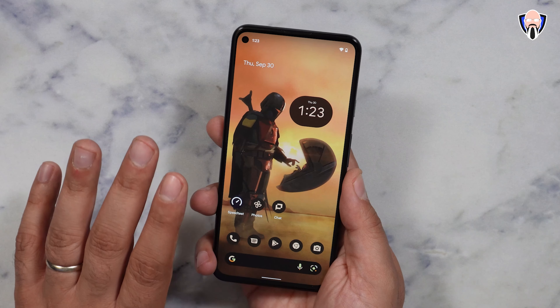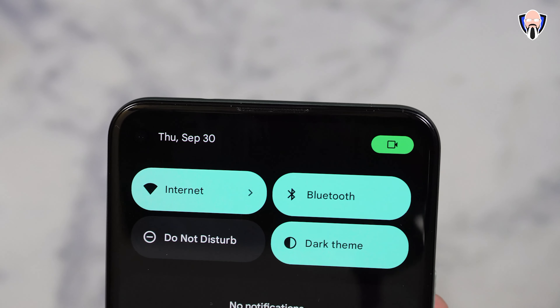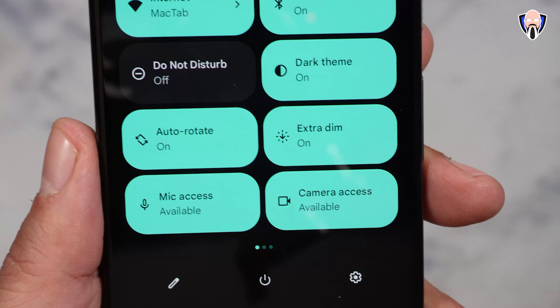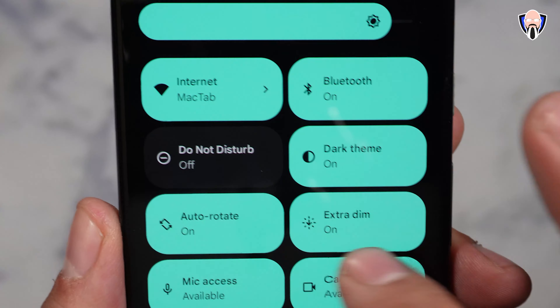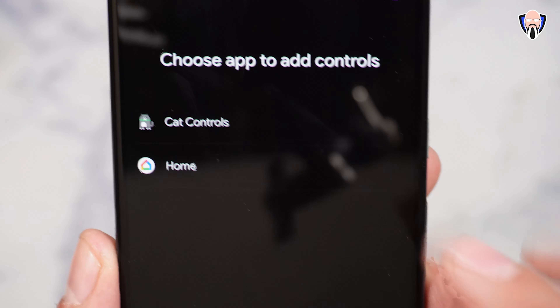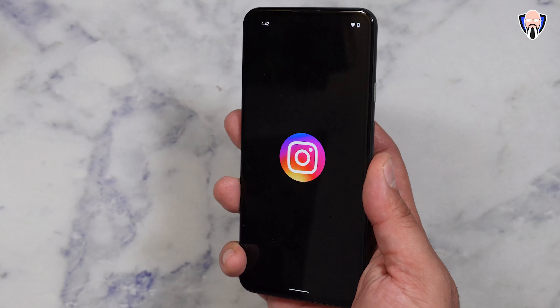This is pretty much what Pixel will look like going forward. Material You gives us what I'd call the Pixel experience or Pixel skin, because what we used to refer to as stock Android is no longer technically stock. If you're using Samsung you'll look for One UI 4.0, Oxygen OS 12, Color OS 12, MIUI 13 — essentially each device gives you an experience based on the company selling it. There is still stock AOSP Android, but these are the experiences we're getting.